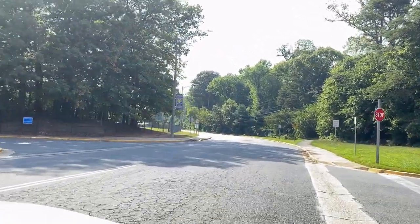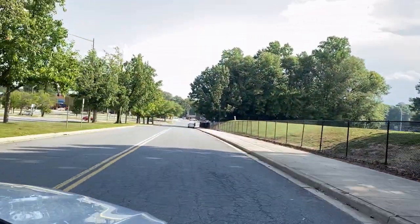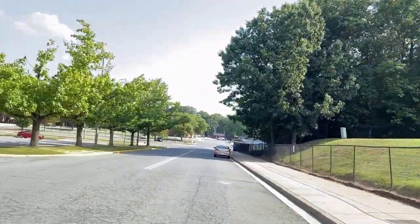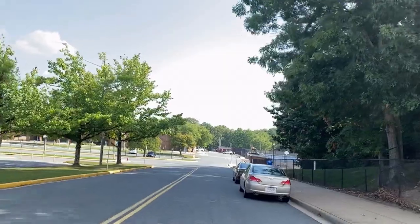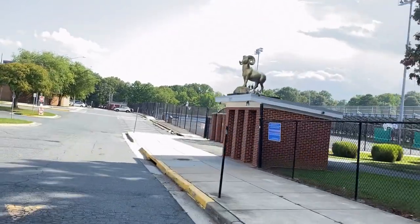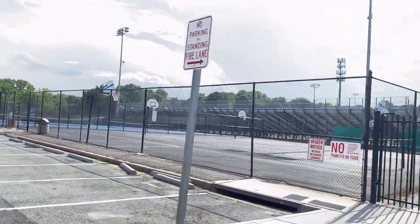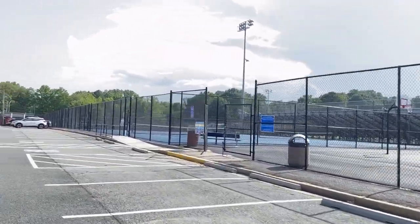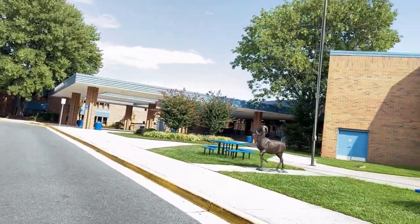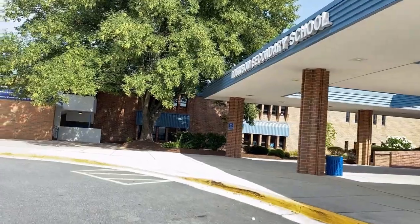Here we are at Robinson Secondary School — this is the junior high school and high school, home of the Rams. There are lots of ball fields, soccer fields, and baseball fields. There's their golden ram — one of the top high-performing Fairfax County schools. You can see their stadium, all the fields, tennis courts, and all the things they've won: boys gymnastics, girls basketball, girls cross country, scholastic bowl, boys swim. Be prepared to perform when you come to Robinson Secondary School.